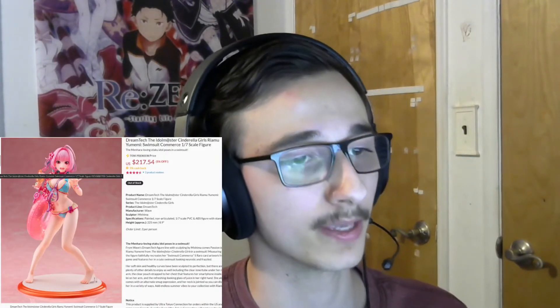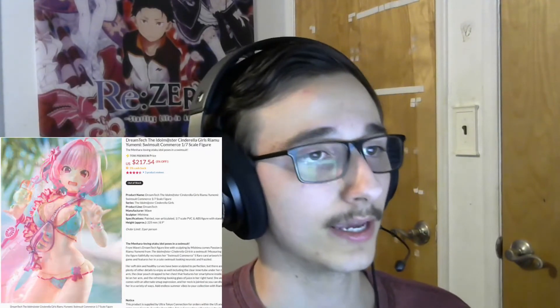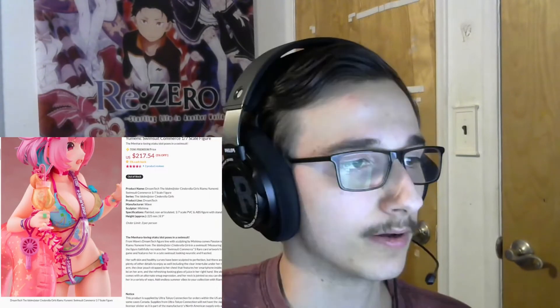Back to the Riyamu Yumemi figure — this is a 1/7th and it has quite a bit of detail. I actually got this figure off Tom when it was already released, and it was around $200. I actually have an unboxing of it on my channel if you want to go take a look. That's kind of a lot for this figure. I went on eBay yesterday and saw that with free shipping from Japan, I could have gotten it for $170 to $180. So I would stay away from Tom. Good figure though — live and learn.